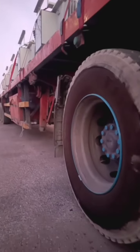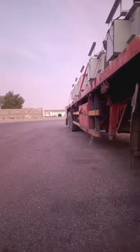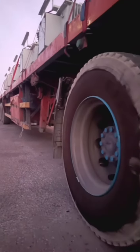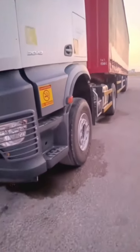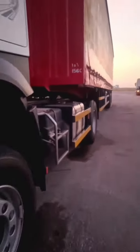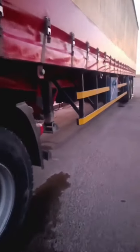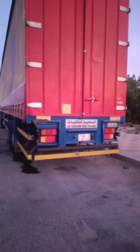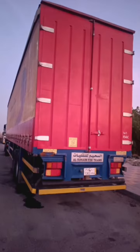We have the three-axle trailer and the two-axle trailer. The three-axle trailer carries more load. Once we have a two-axle trailer, the load is different. I am using a two-axle trailer. For the three-axle trailer, the 2-axle mileage is from 1.20 plus at maximum.